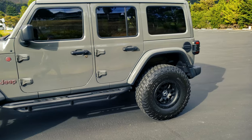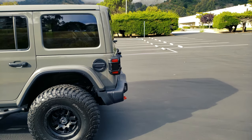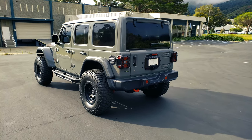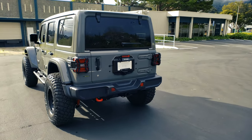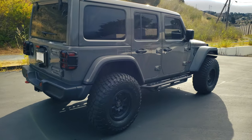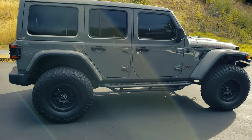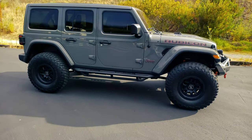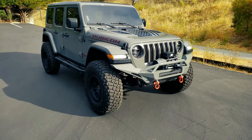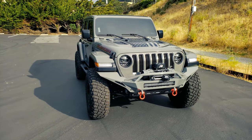I'll give you guys a quick walk around. I love the color. This is Sting Gray. There are three different grays in the Jeep line for 2020. This is the lighter, creamier gray that they have and it's really, really nice.